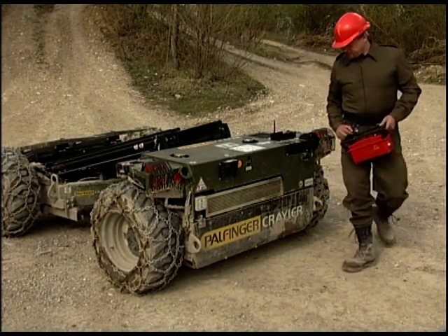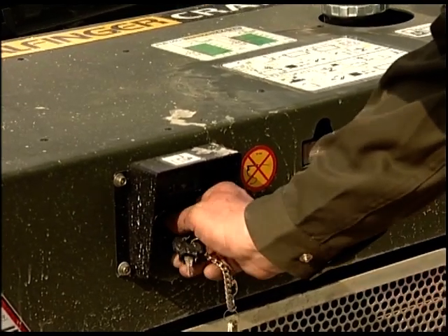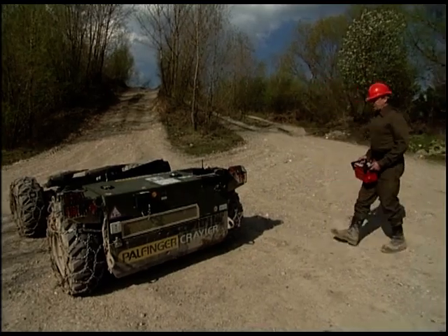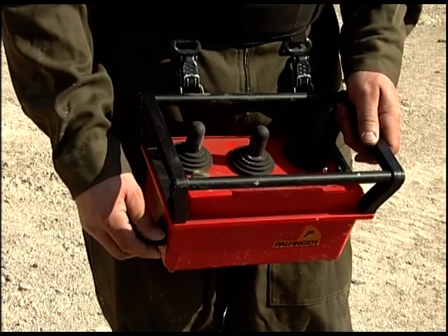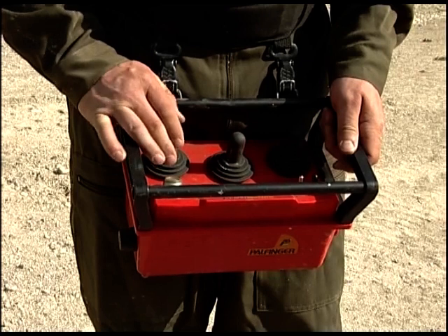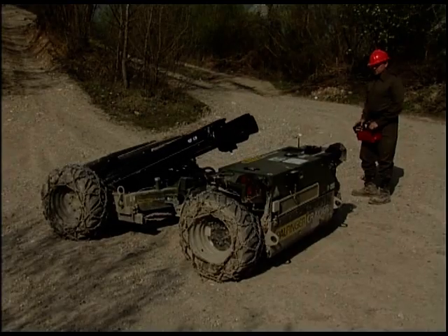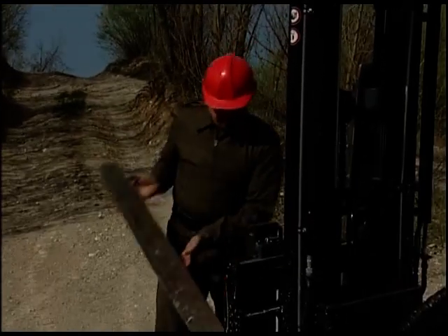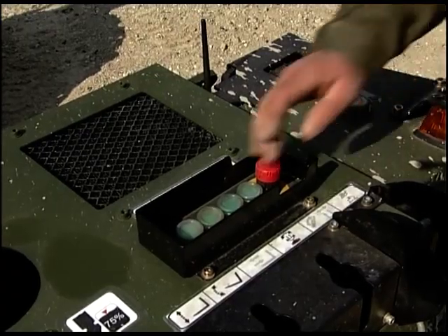The Krayler FLG 140 is ready to use in just 30 seconds. Stick in the key and turn the ignition. Release the emergency stop on the unit and on the remote control. Activate the remote control and wait for the double beep, then confirm. Wait for the preheat and start the engine. Set up the mast, fold down the forks, and shift into drive mode.